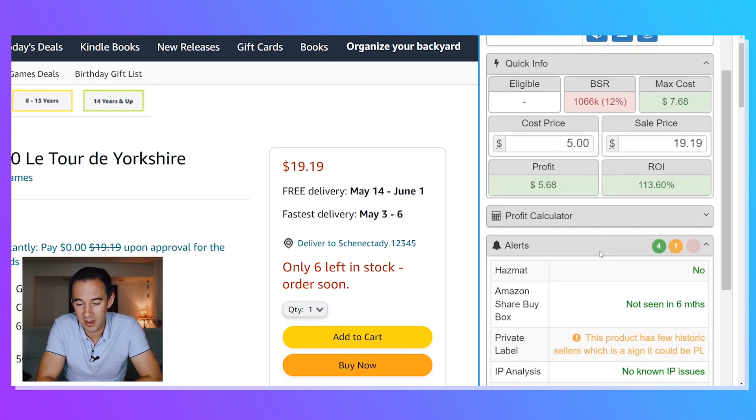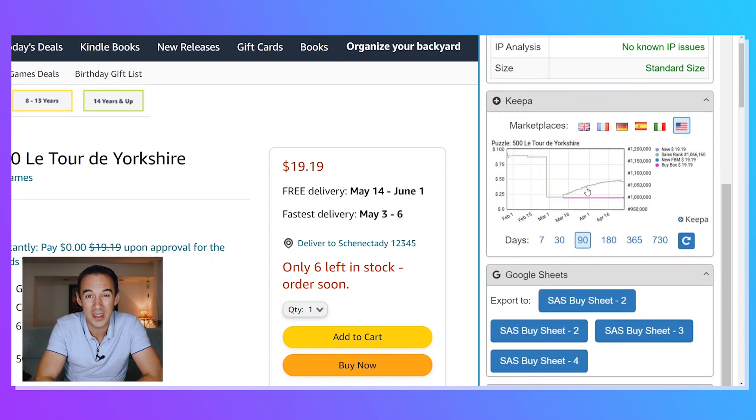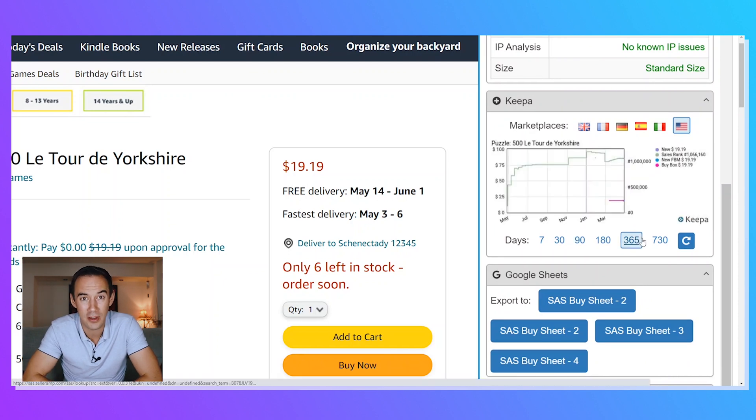Once those checks are done, he'll come down and look at Hazmat — no, it's not a hazardous product, really happy with that. Also checking for IP alerts, private label, and whether Amazon is sharing the buy box — all green, really like that. But it does mention this product has few historic sellers, which could be a sign it's private label, so it gives us a warning — that's super important. Then finally, doing the Keepa analysis — he jumps out to a 365-day view to get a feel for the product over the whole year. This product has not sold in a very long time, and the sales probably aren't where they need to be.